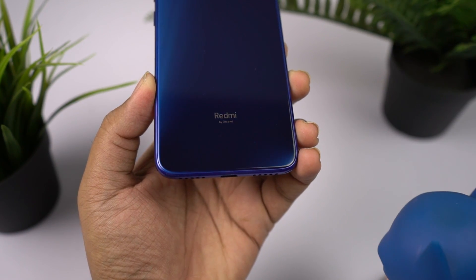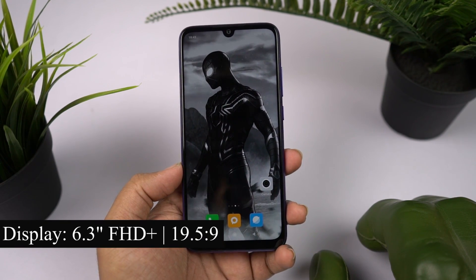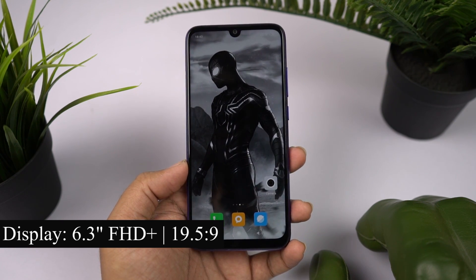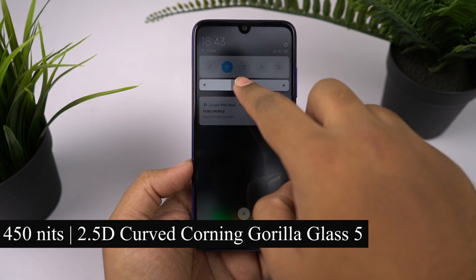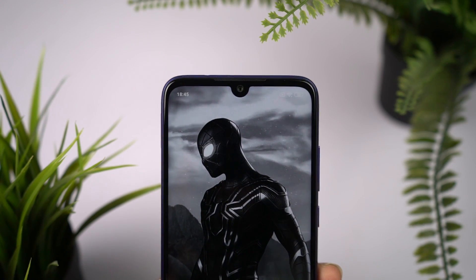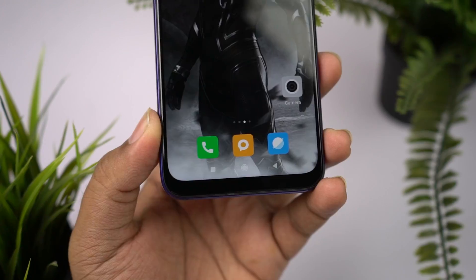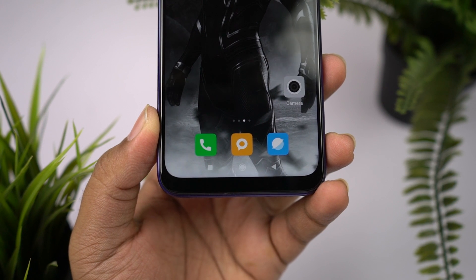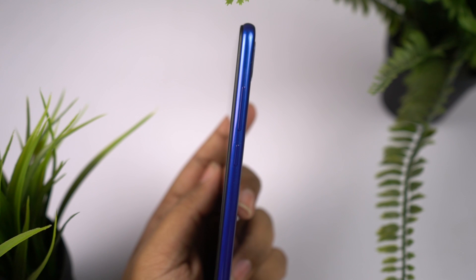On the front, this phone has a massive 6.3-inch LTPS display with Full HD+ resolution in the new 19.5:9 aspect ratio. It has a maximum brightness of 450 nits and comes with 2.5D curved Corning Gorilla Glass 5 for protection. It has the earpiece followed by a 13MP front-facing camera with F2.0 aperture. Below the display is completely plain, and the notch is smaller than previous Redmi phones but slightly bigger compared to current generation phones.